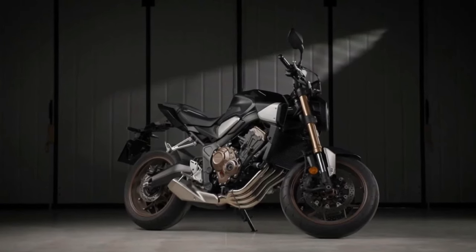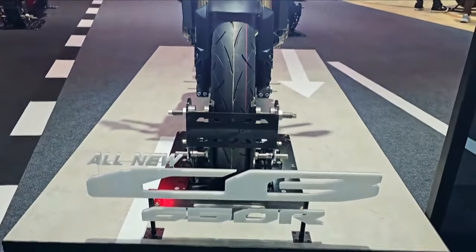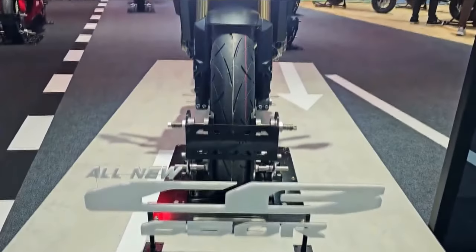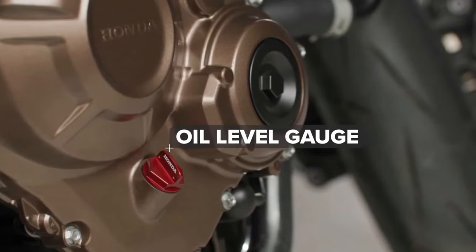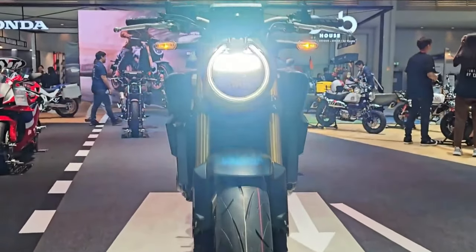It effectively replaces the 2023 Honda CB650R. In contrast to the twin-cylinder-powered competition in the street bike segment, the CB650R continues to use a 649cc liquid-cooled inline four. This engine is known for its smooth power delivery and is good for 94 horsepower at the crankshaft, with around 80 ponies at the 17-inch rear tire.